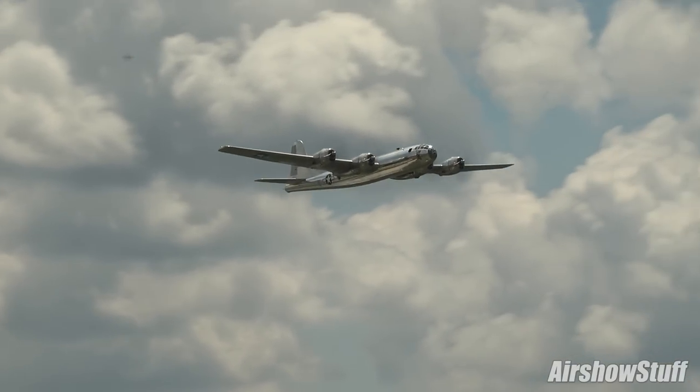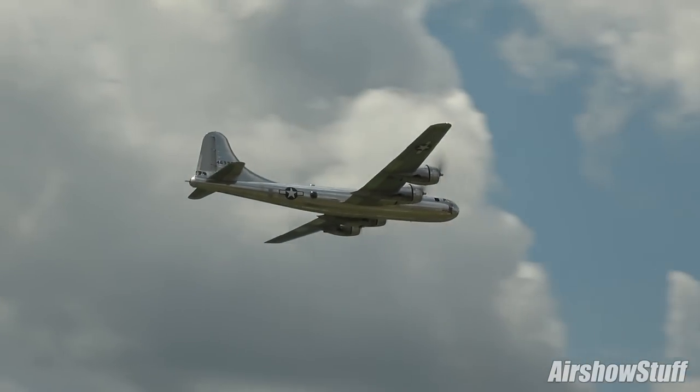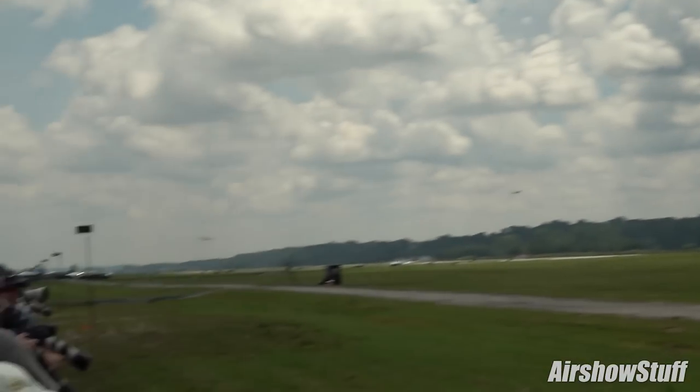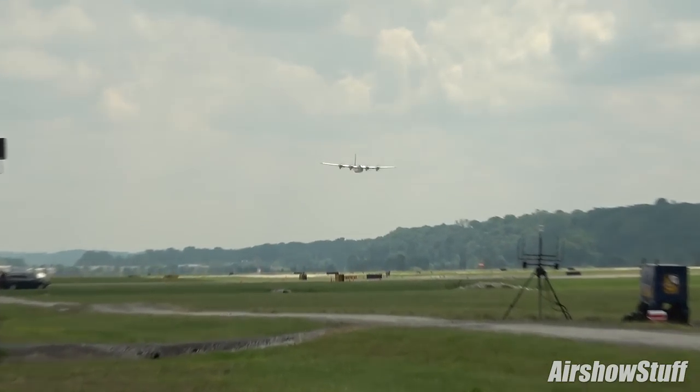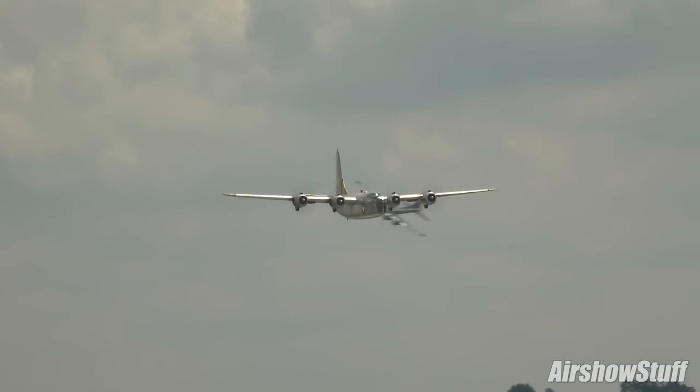Doc was restored to flight in Michigan in 2014. Doc's mission is operating as a flying museum to honor the men and women who built, maintained, and flew the B-29 to protect our nation's freedom and security.